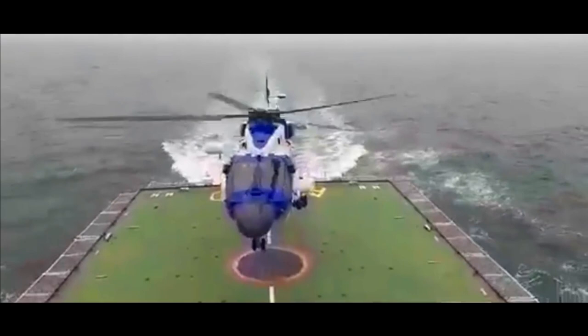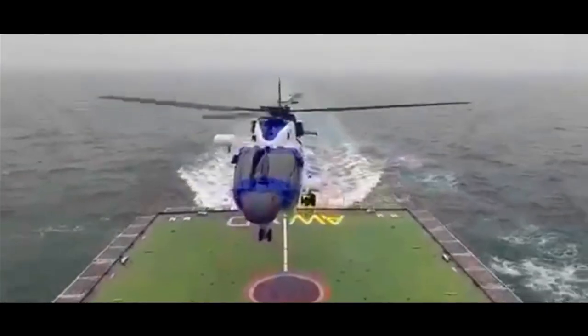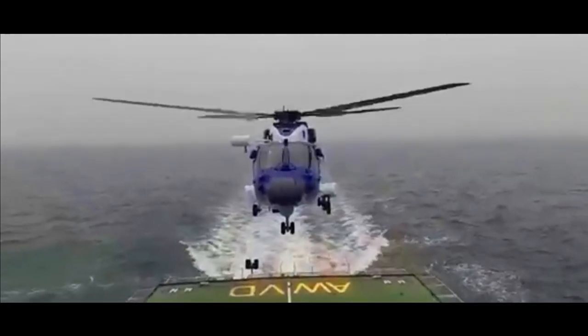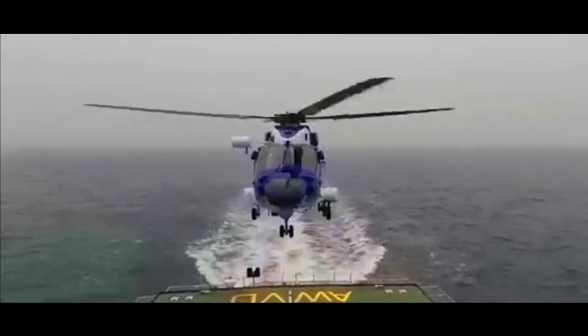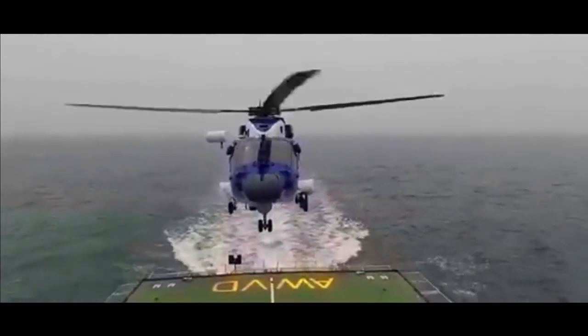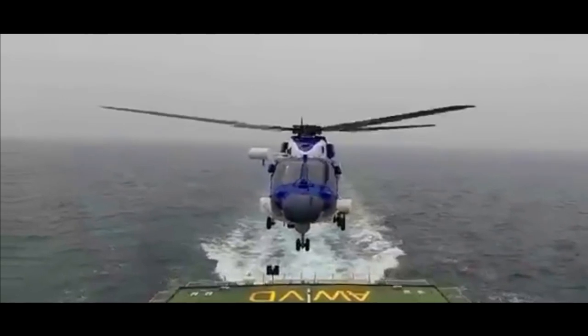We have often raised concerns about the rate of production of aircraft by HAL. So it is worth looking at this year's numbers to see how HAL has been consistently delivering rotorcraft to the Navy and the Coast Guard.